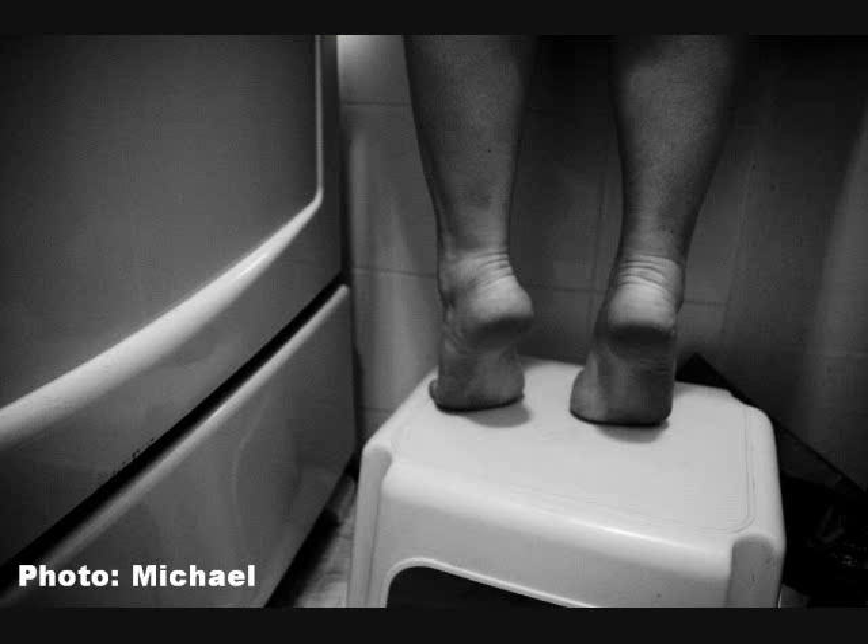A: The person is standing on her tiptoes. B: The person is wearing socks. C: The person is standing on the floor. The correct answer is A: The person is standing on her tiptoes.